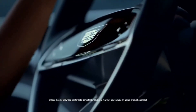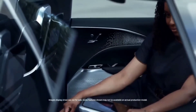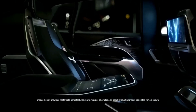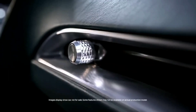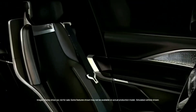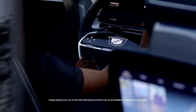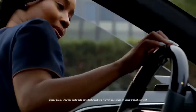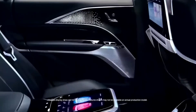The Lyriq's dashboard is dominated by a giant 33-inch curved advanced LED touchscreen that serves as both the SUV's infotainment system and the driver's gauge display. The infotainment system can also be controlled by a click wheel on the center console. Apple CarPlay, Android Auto, and a Wi-Fi hotspot are all standard features. A rich-sounding 19-speaker stereo system from AKG comes on all models.